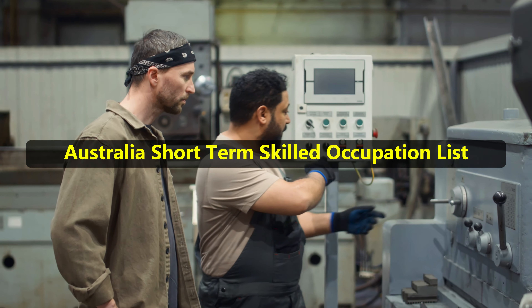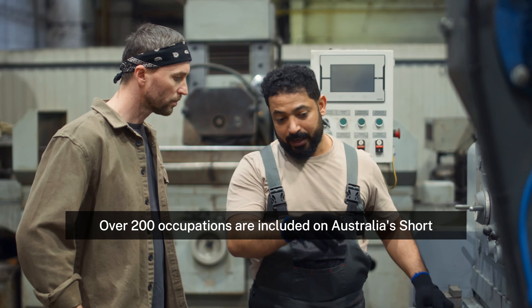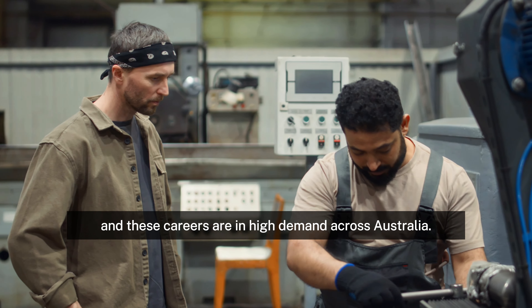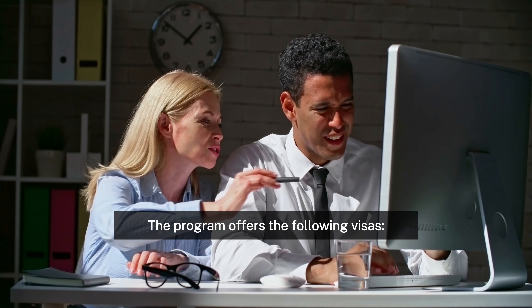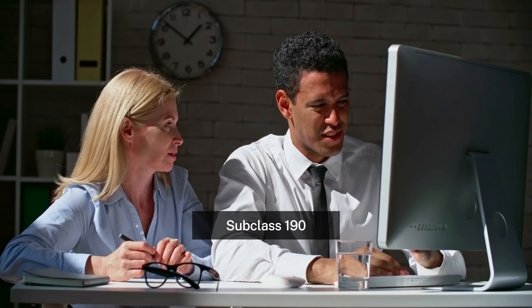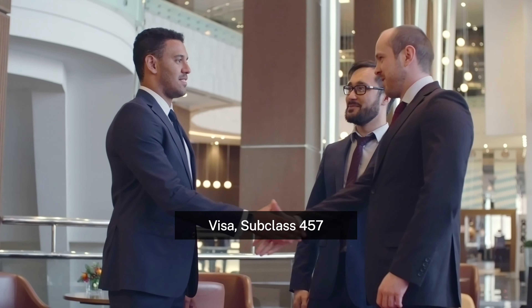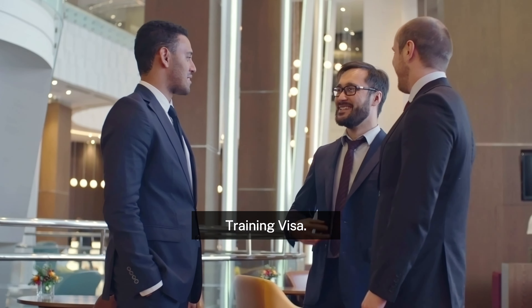Australia Short-Term Skilled Occupation List. Over 200 occupations are included on Australia's Short-Term Skilled Occupation List, and these careers are in high demand across Australia. The program offers the following visas: Subclass 190 Skilled Nominated Visa, Subclass 186 for direct entry through the Employer Nomination Scheme Visa, Subclass 457 Temporary Workers Visa, and Subclass 407 Training Visa.